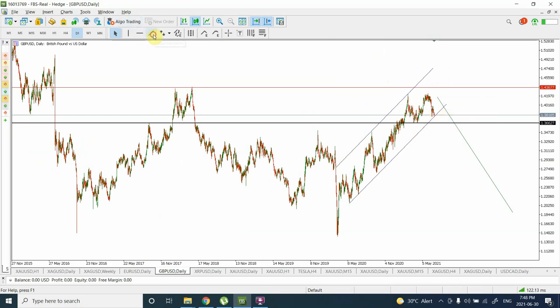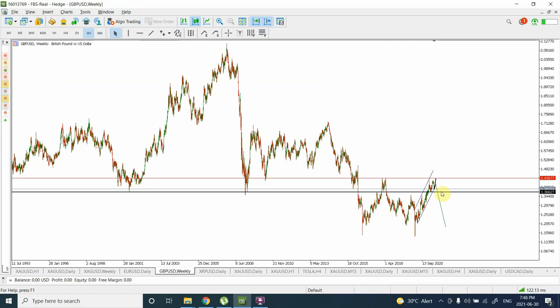On a large time frame — on a weekly time frame — I'm expecting that euro is going to turn bearish, though exactly where is something we'll have to closely look at. So I'm bearish on a long-term scale for British pound, and I'm bearish on euro as well. Let's see what happens.